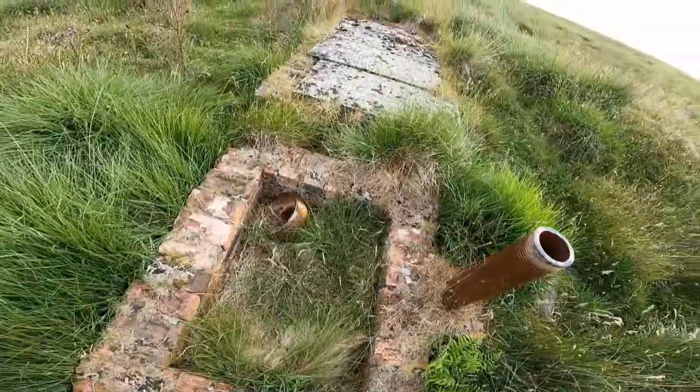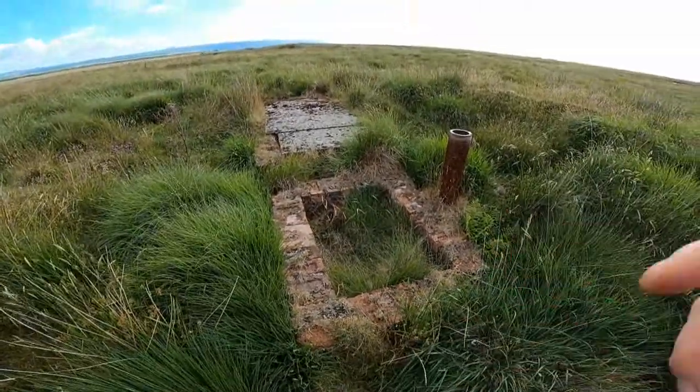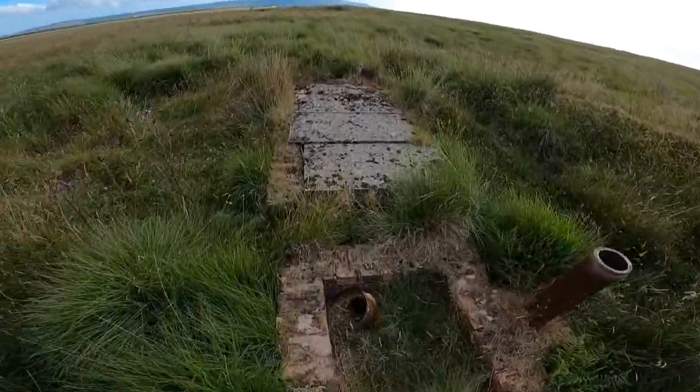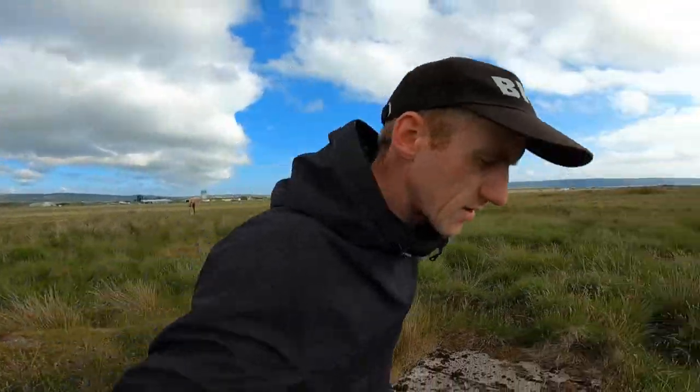It's cool to see World War II history, even if it's like — this is a World War II septic tank, here it is in the long grass. So I think under my feet here there must be a few different tanks and stuff like that.